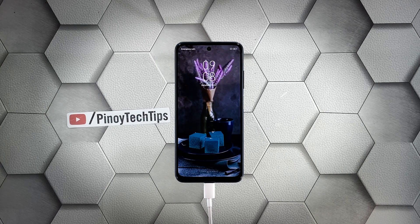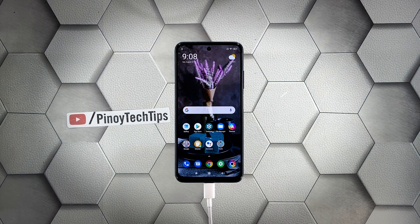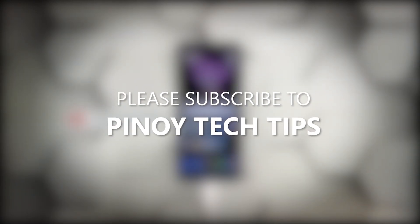However, if this doesn't fix the problem either, you'll need to let a technician check the device — there's probably an issue with the hardware. We hope this troubleshooting guide can help you. Don't forget to subscribe to our channel and enable notifications so you'll be notified when we publish new videos. Thanks for watching.